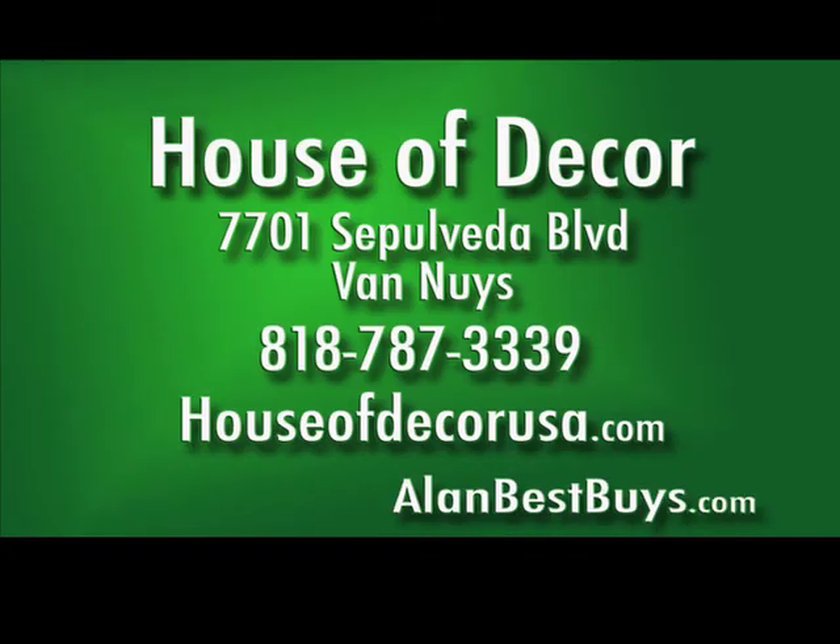House of Decor, 7701 Sepulveda Boulevard, Van Nuys. 818-787-3339. HouseofDecorUSA.com. Shop where contractors shop.